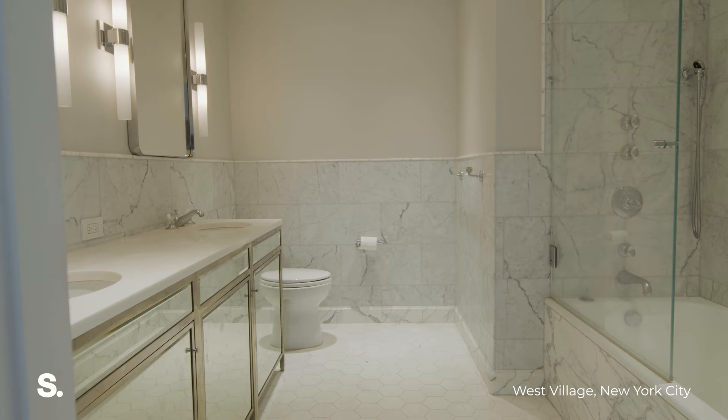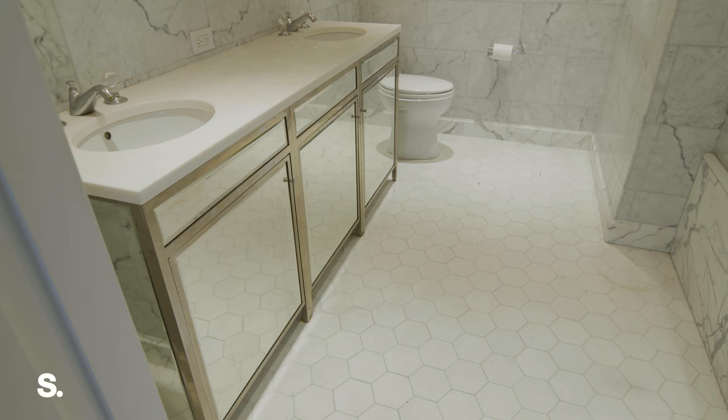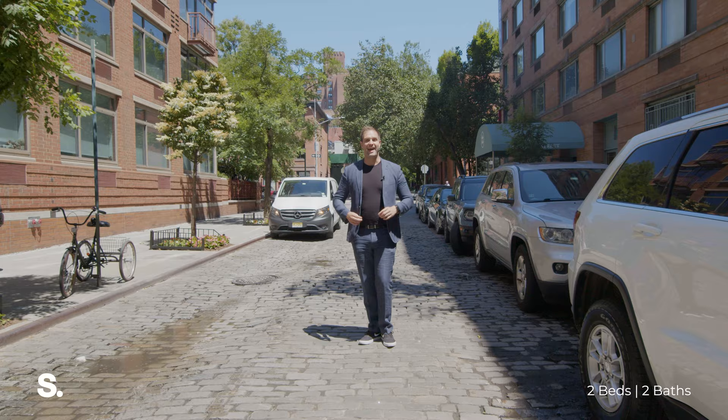In the primary bathroom you have radiant heated floors, incredible Calcutta marble tiles throughout, and then you have these beautiful mirrored cabinets in the bathroom as well.